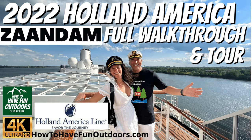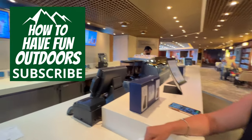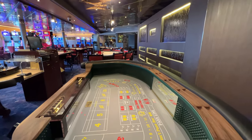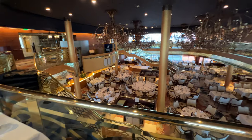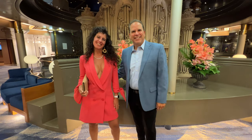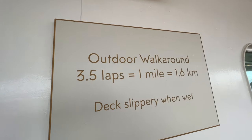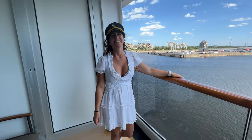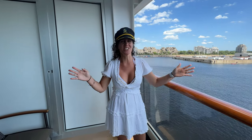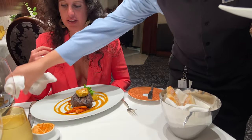We hope you enjoyed the video. Check out our full walkthrough and tour over on our sister channel, How to Have Fun Outdoors, where you get to see the rest of the Zandam — the entire ship, the casino, all the restaurants, different activities. Aliche found her favorite steakhouse, and we'll show you the theater, shopping locations, and some cool things we encountered. The Zandam Holland cruise ship is fantastic — such a small ship but really, really nice. Please don't forget to subscribe, smash the like button, and thank you so much for watching How to Have Fun Cruising.